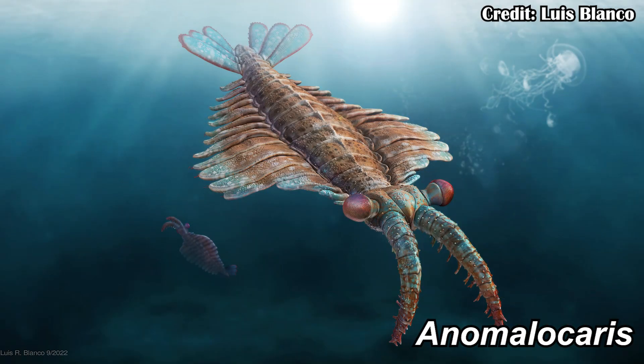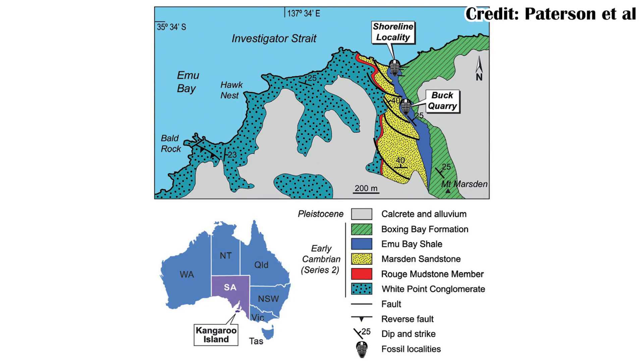Anomalocaris has often been considered the apex predator of the Cambrian, which is when life first really started to boom and diversify into many different kinds of groups. There's been a lot of discussion as to whether different fossils that look very similar to Anomalocaris actually are Anomalocaris, such as in the Emu Bay Shale in Australia. But this first paper didn't look at any fossils from the Emu Bay Shale — it was just trying to figure out how they hunted and if they were really apex predators.